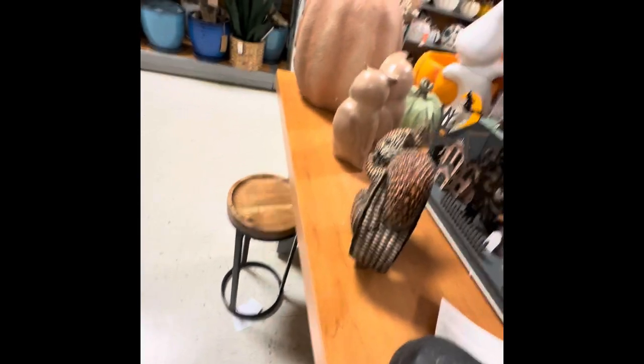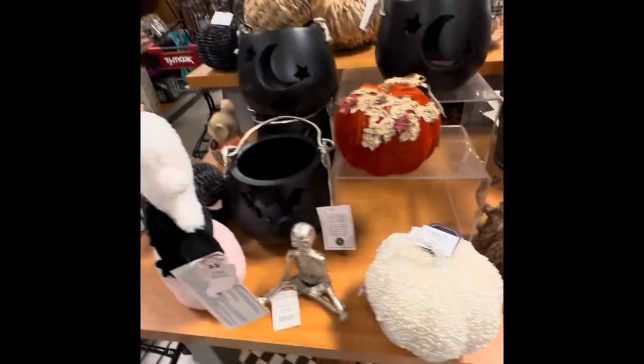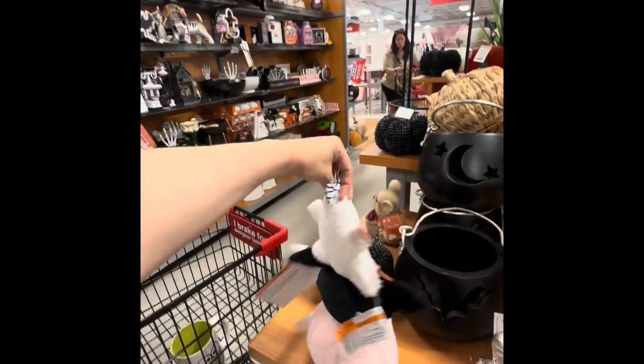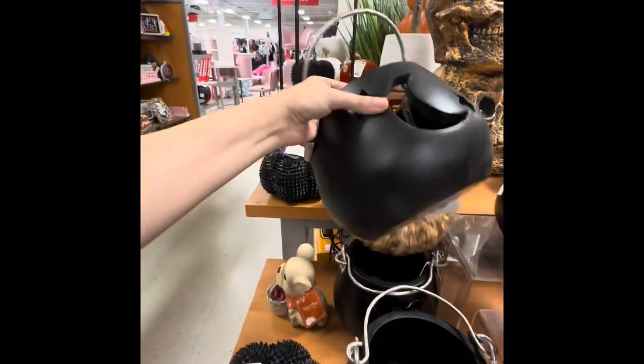I also love all these wooden tables and things like that — they're always imported from places like India. I really like those yogi skeletons too. I do have a set of those and I hope I can find them again this year.